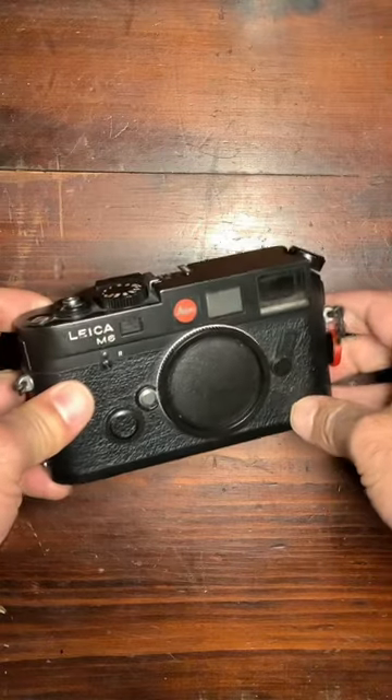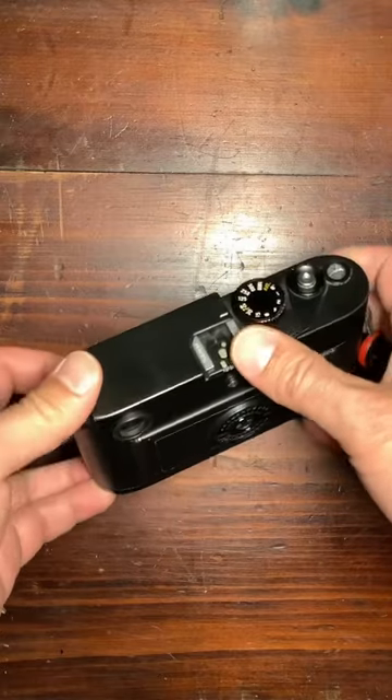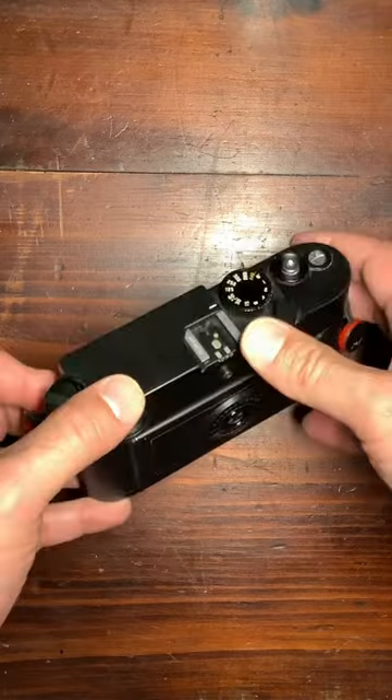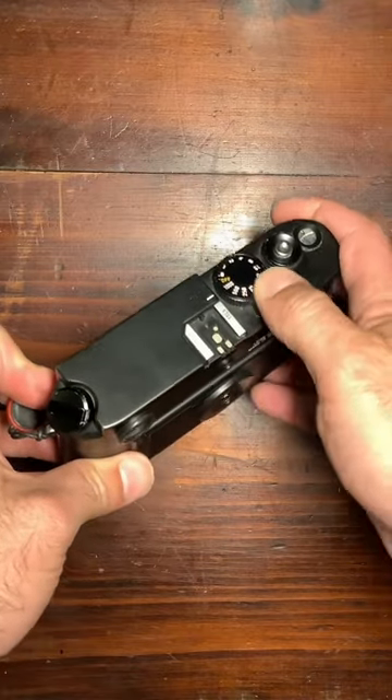The Leica M6 camera is a mythical camera from Leica. It's a rangefinder camera, which is famous — probably the preferred film camera from Leica — because it is completely mechanical for the shutter speeds.